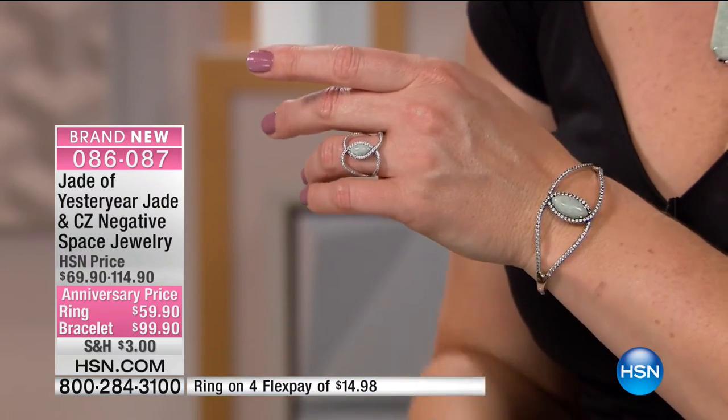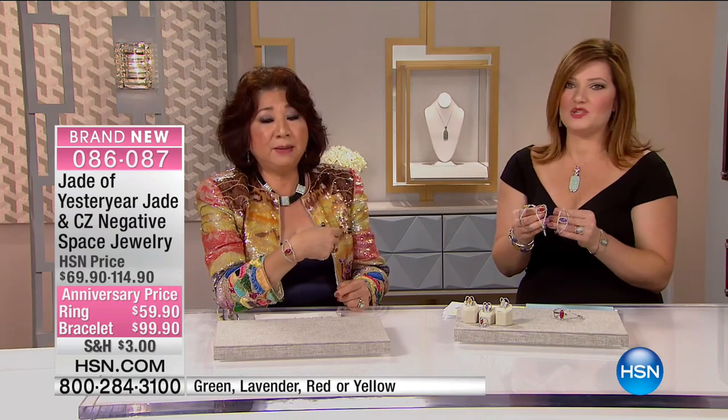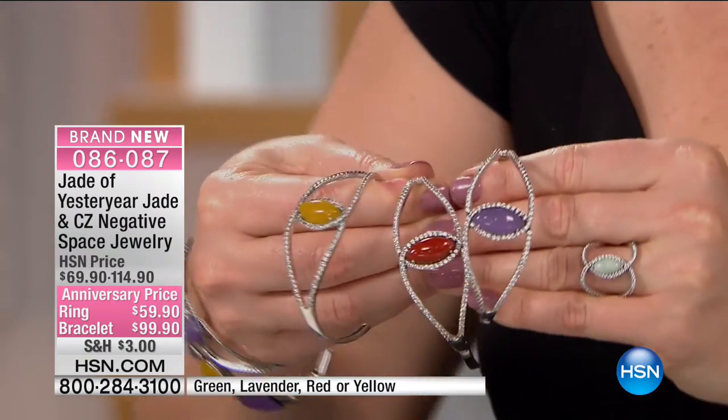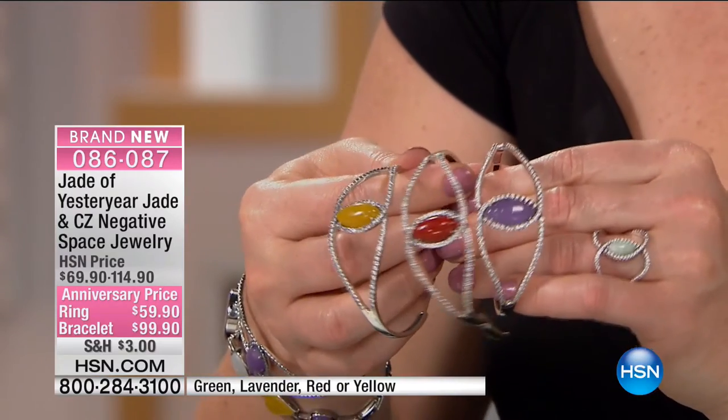How many times did you have to go back to the drawing board? Drawing was the easy part. To make the model correctly so you could wear it and it doesn't bend out of shape — that was the challenge. This is actually an easy-looking piece but very difficult to make. It's almost like the jade is suspended in the center.